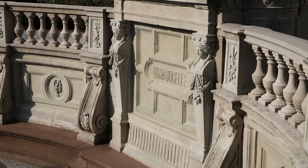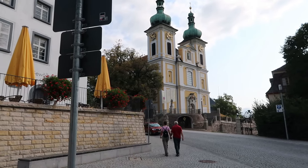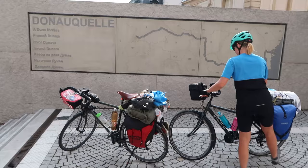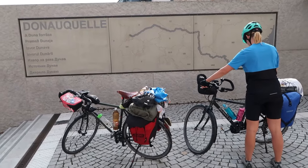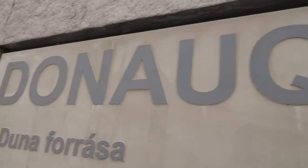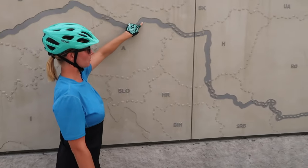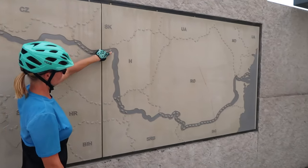Our Danube journey would start at the source, in the town of Donaueschingen in southwest Germany. Depending on how much time you have, you can start the Danube cycleway in many different locations, and we'll talk more about this later in the film. For example, if you just have a week off work, you could easily ride the more popular Passau to Vienna section, and maybe carry on from Vienna to Eastern Europe next year.